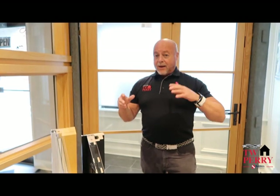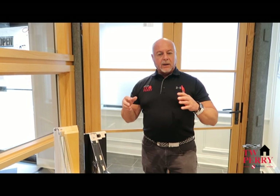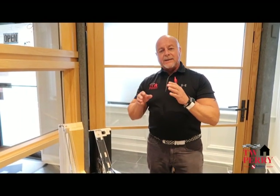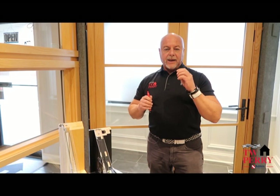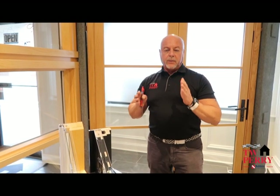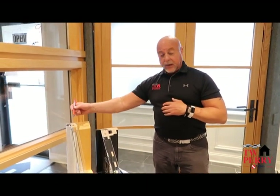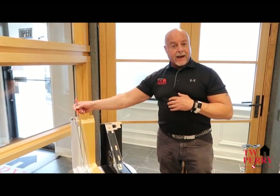I actually just looked at a project a little while ago. A client came in saying they were going to go with a metal window but it was super expensive. I said the Lincoln contemporary collection really fits the bill. You're going to get those neat, clean lines. It might not be exactly as narrow as a steel window, but it's certainly going to be as narrow, if not narrower, than an aluminum window. I can get you that really great contemporary look in a wood window with an extruded aluminum frame or cladding, which really caps the window off.